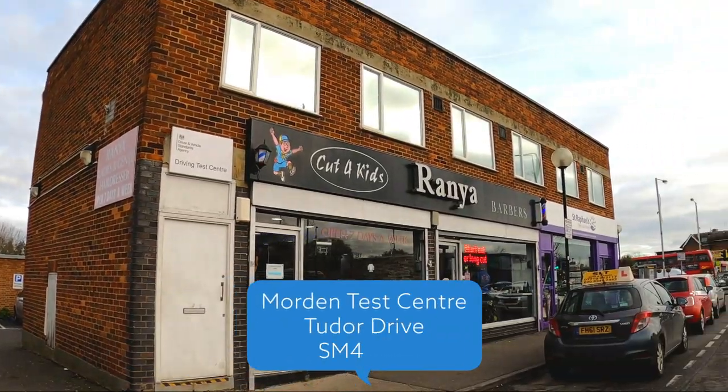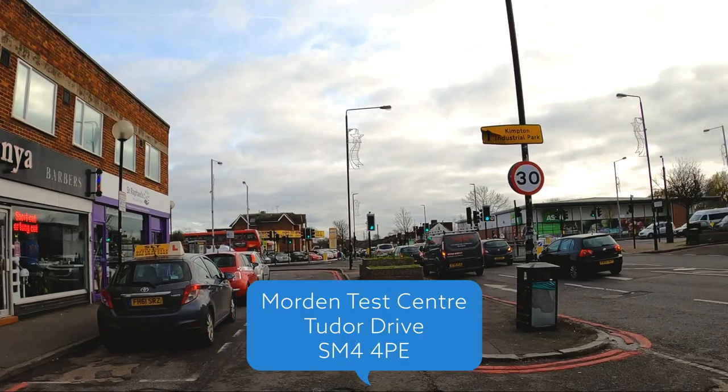What is up guys, I'm Francis the Instructor with TDS TV and today we're in Morden and I'm going to give you a driving test walkthrough. Whether you're doing a test in Morden or not, this video is going to be super useful for you because it's going to show you the kind of things and the bits that you want to look out for so that you can pass your driving test first time.